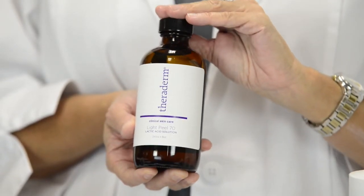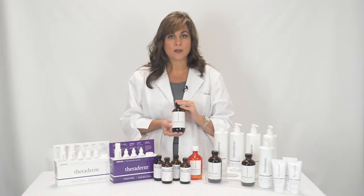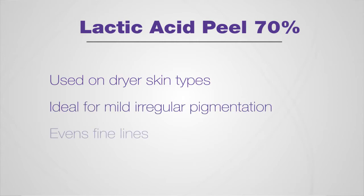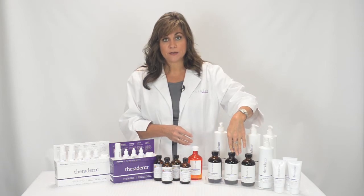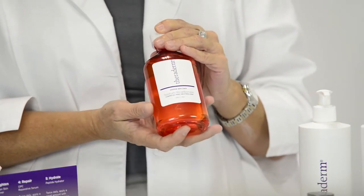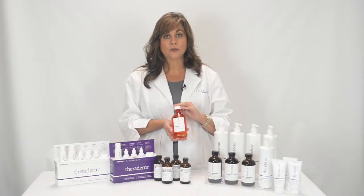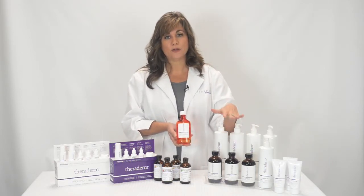The 70% lactic acid peel is also a great selection for a mild, lighter chemical peel. It is great to use on drier, dehydrated skin types, or people who have very mild irregular pigmentation or fine lines. Both the 50% and 70% are alpha hydroxy acid peels and need to be neutralized with sodium bicarbonate. Using water alone may not effectively neutralize these acids — while it will dilute them, it won't neutralize them.